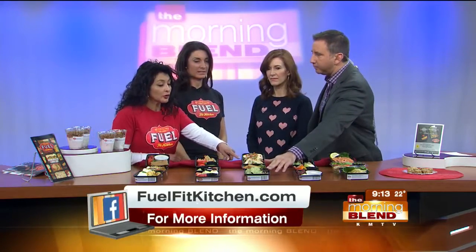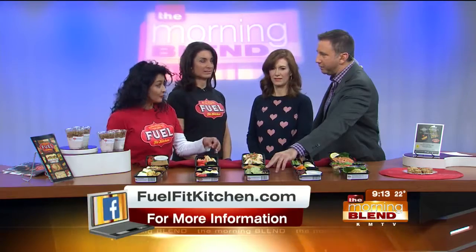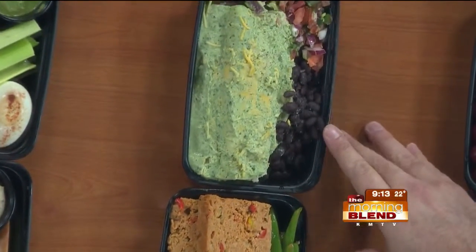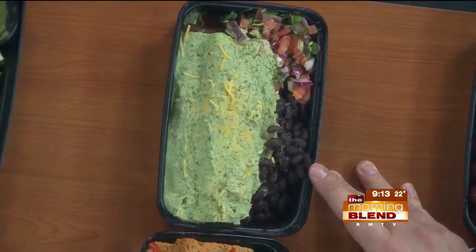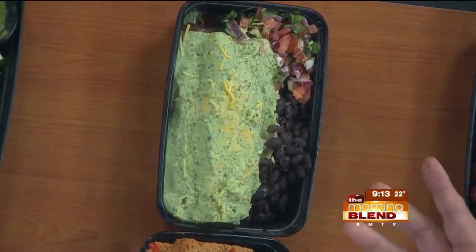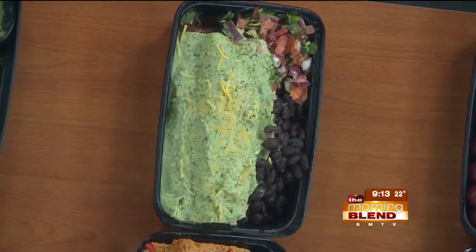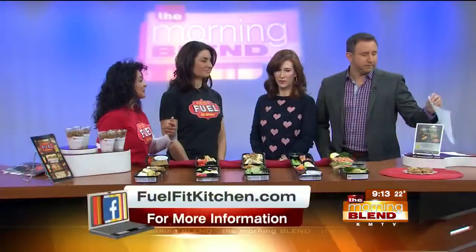This is our ground turkey meatloaf with sweet potatoes and green beans. Ground turkey meatloaf — it's delicious. And here in front, we have our enchiladas verdes, made with Greek yogurt and tomatillo. This looks like something you'd get at a Mexican restaurant. Look at the portion size! It sits on a bed of black beans, made fresh with our pico de gallo. That's one of my favorites.